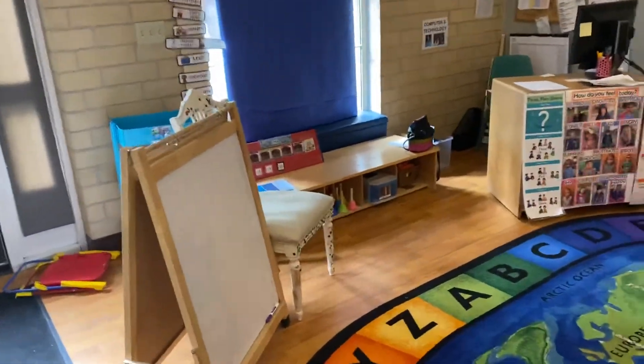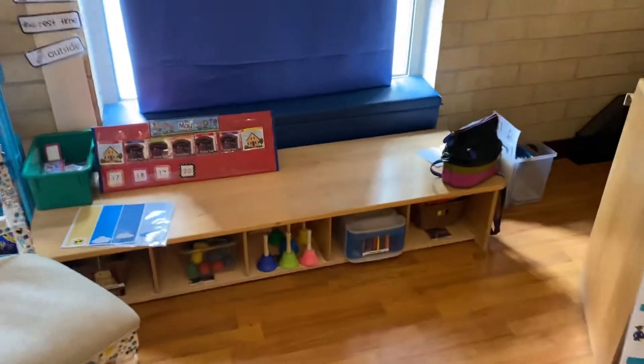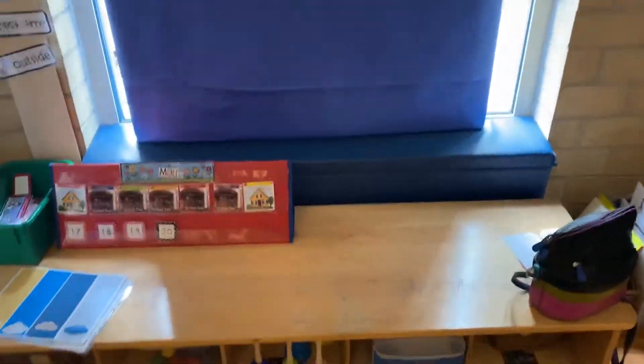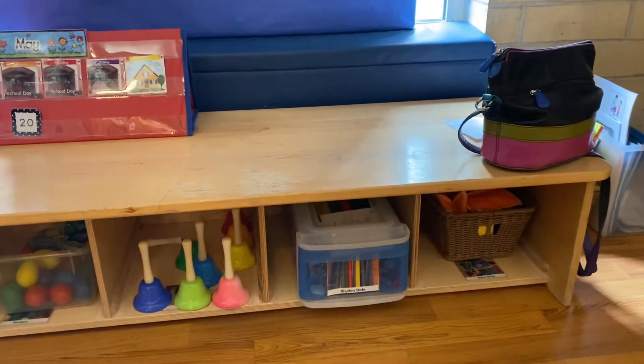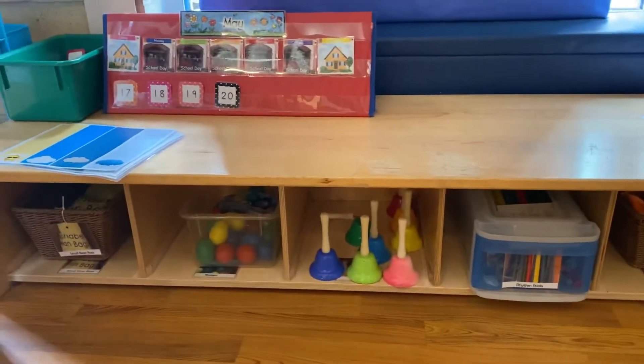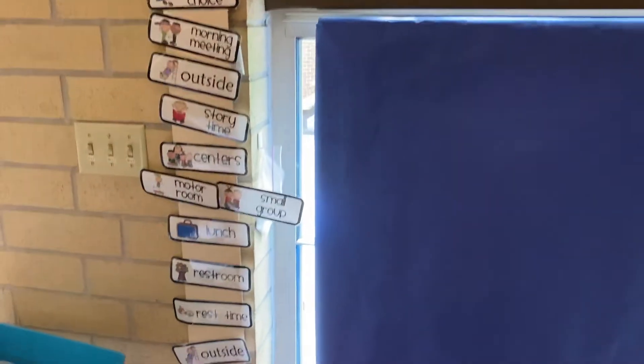And at circle time, we go over our calendar. We have lots of musical instruments, and we'll be doing music every single day. This will eventually be our job chart and our weather watcher chart, and here gives our kids an idea of our daily schedule.